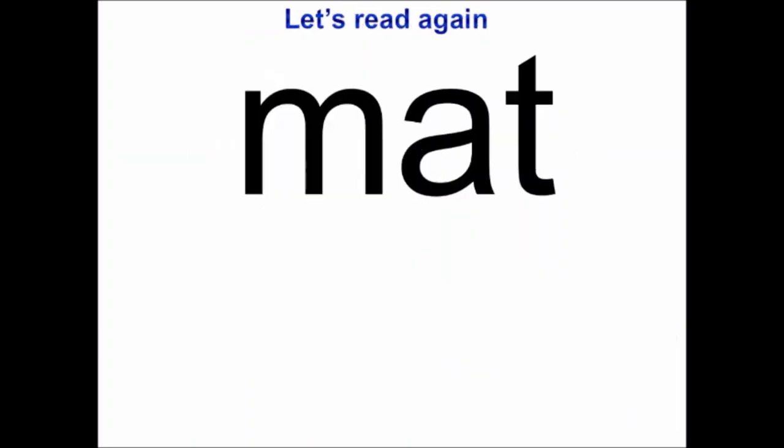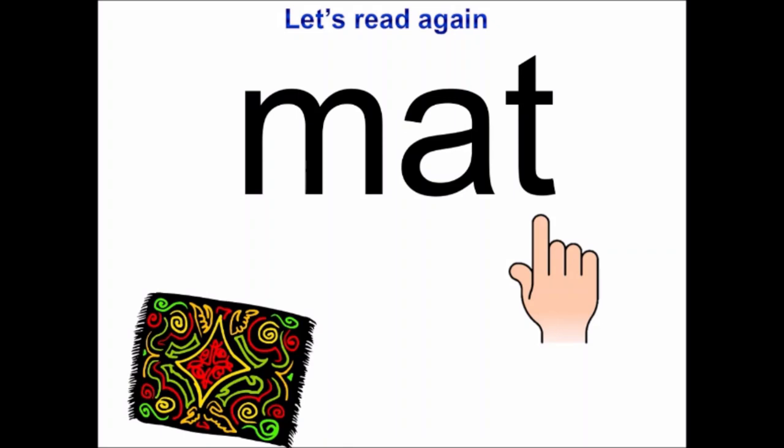Now, time to read with pointer finger. Keep your pointer finger below the letter and say the sound: M, A, T, mat. One more time: M, A, T, mat. And see, mat has come. So today we have learned reading two words: cat and mat.